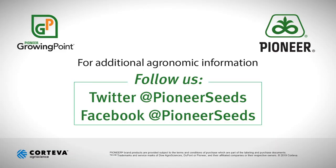Thank you, be safe, and have a good day. That concludes this Pioneer Growing Point agronomy video podcast. Visit our page on pioneer.com and follow us on Twitter and Facebook for more agronomy insights.